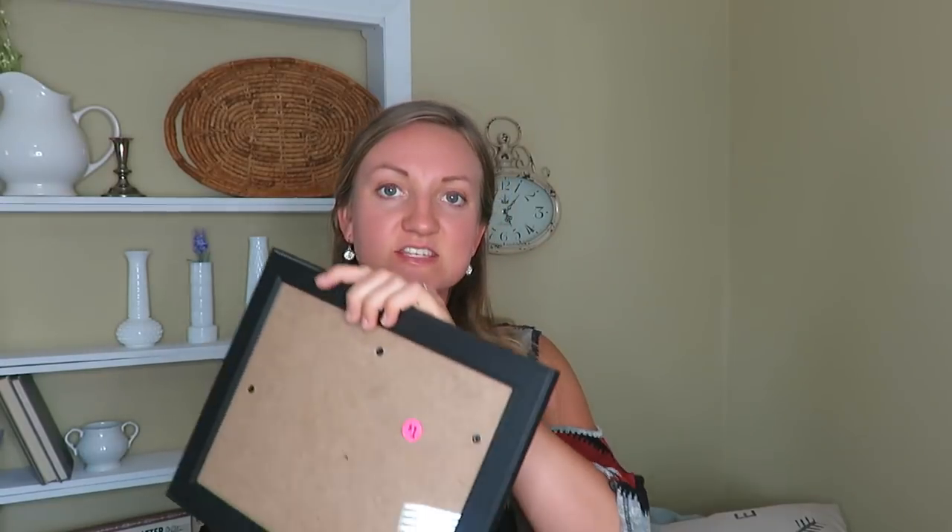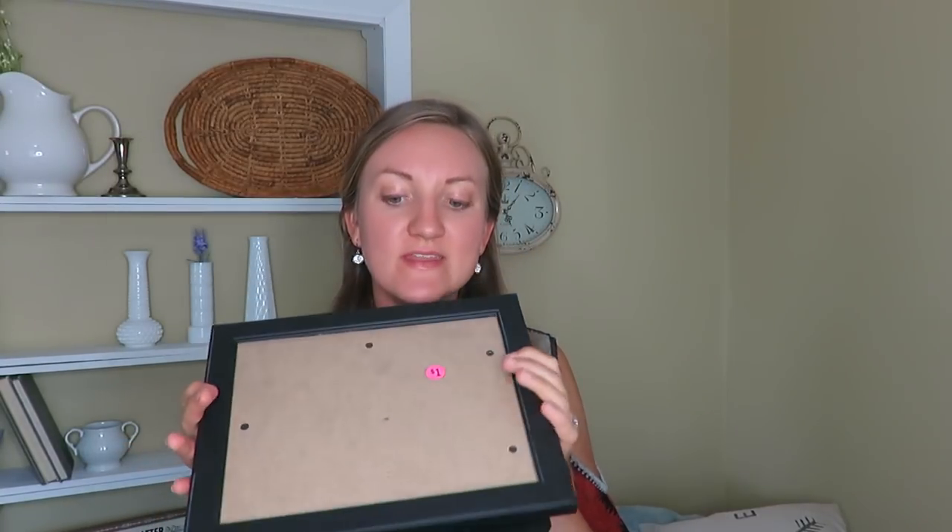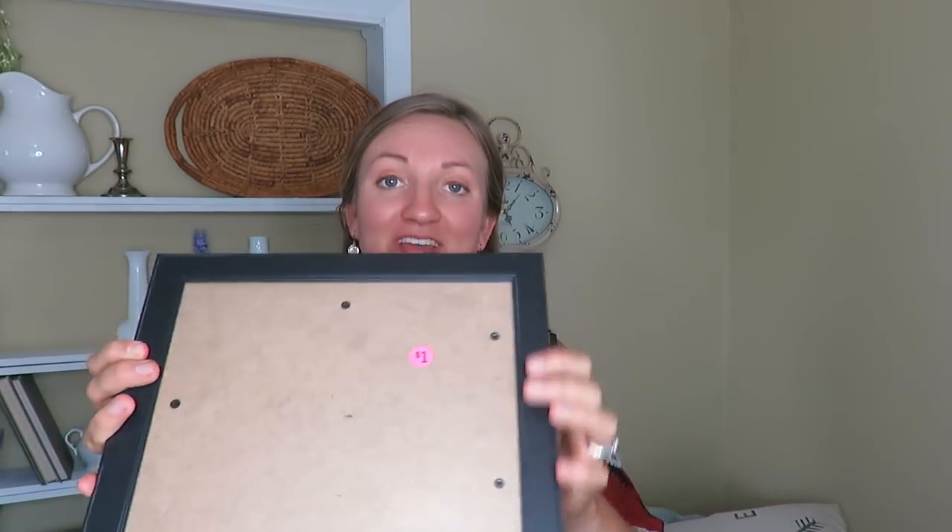The second thing I got is this frame. I thought I'd paint it white. It was a dollar originally, but I did get it for 50 cents, so that was a nice find. I'll probably just use it to put a wedding picture or a picture of Blaze and I, because we don't really have a lot of pictures up in our house, which is weird. So I need to add some more pictures.